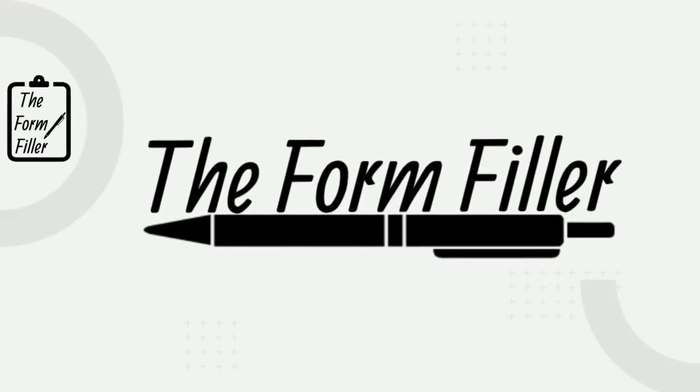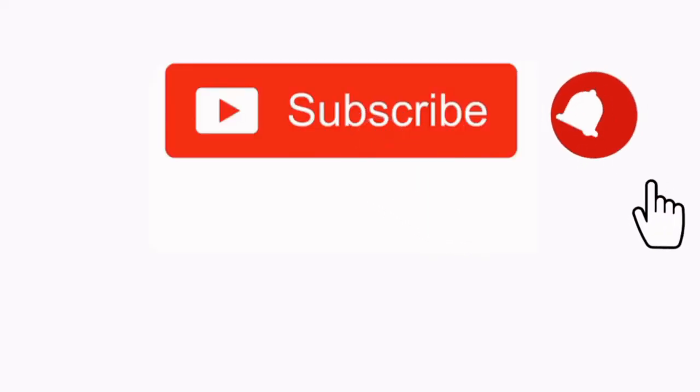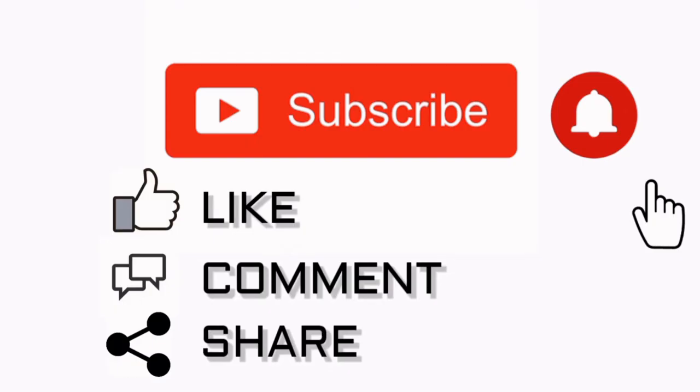I hope this video was helpful to you. If it was, please give it a like and share it with someone else that you think might benefit from it. Do subscribe to this channel if you haven't done so already. If you have any questions, leave them in the comments below and I'll get back to you as soon as possible. Many thanks for watching and I'll see you in the next video.